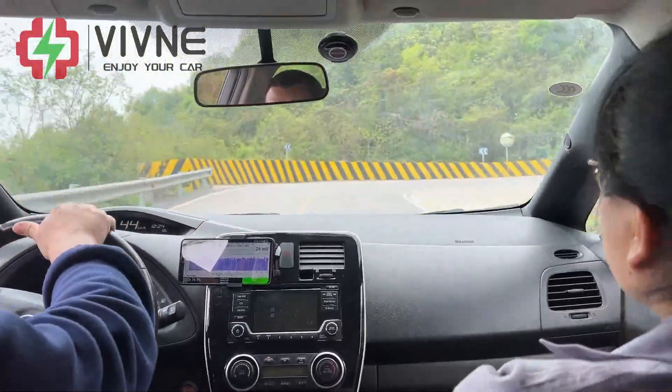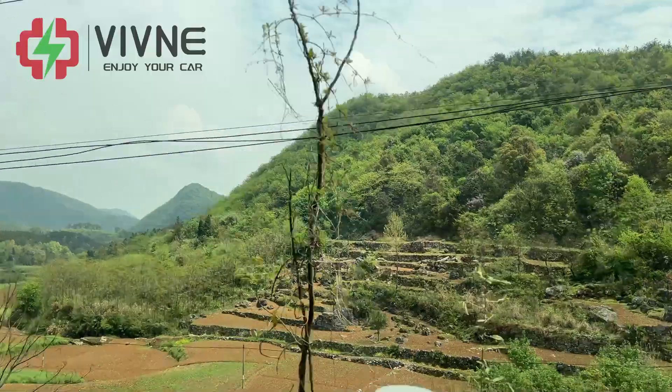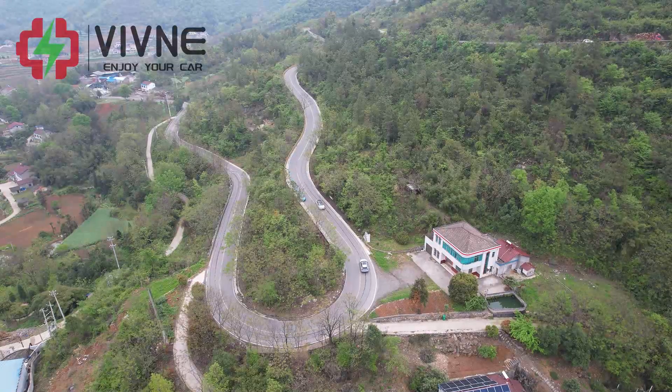The car ran more than 100 kilometers. Ready to go down the mountain and return to town for lunch. Take a break and prepare to continue in the afternoon.